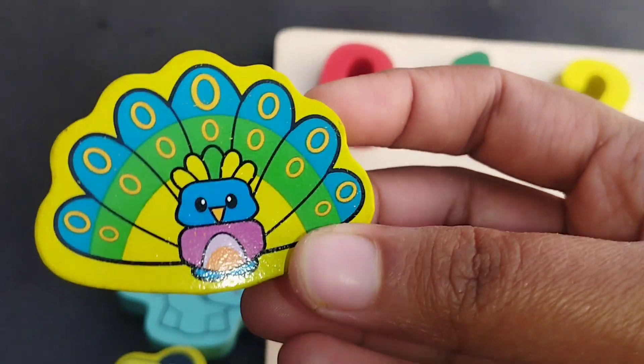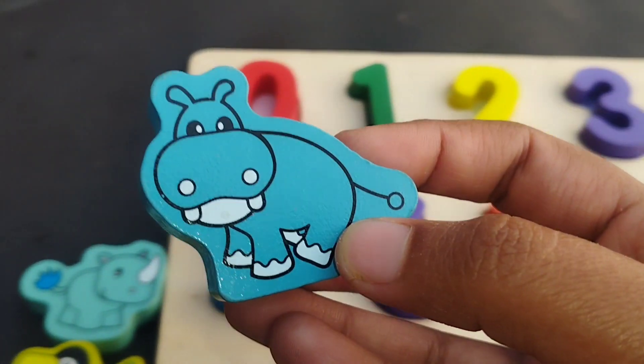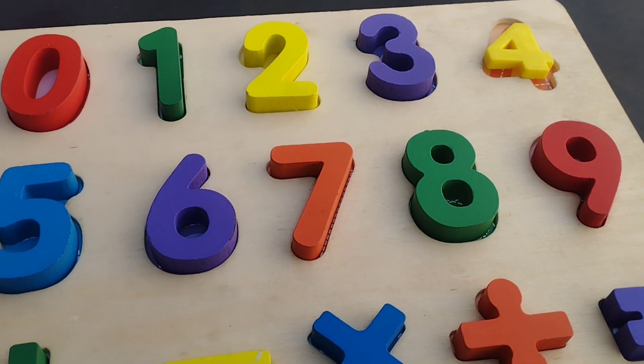A peacock. This is a peacock. A hippo. This is a hippo.